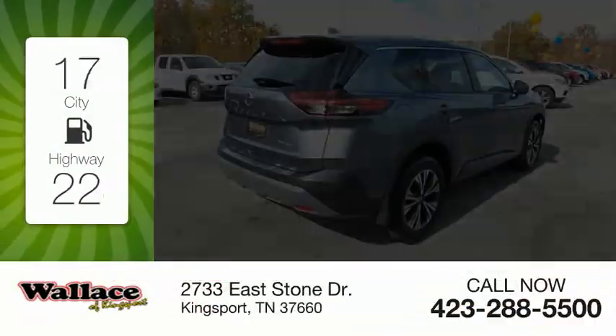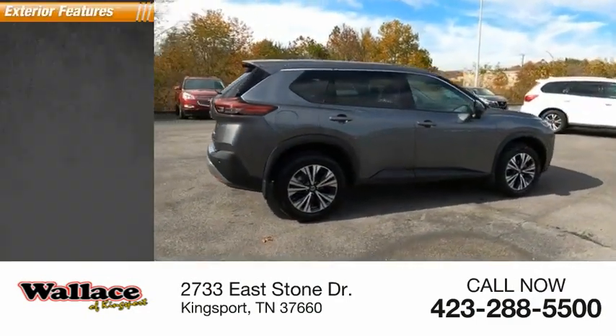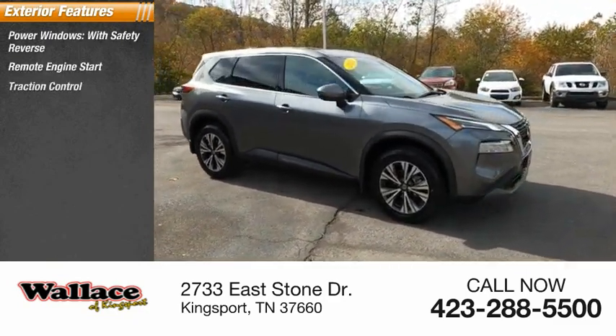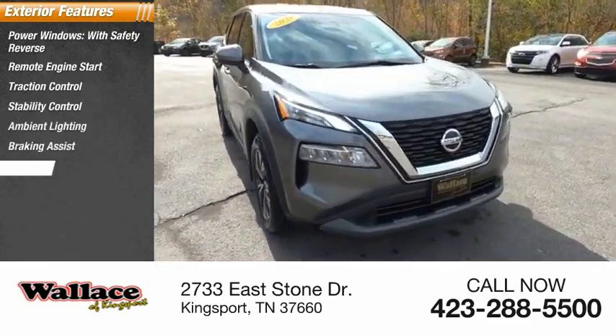Great fuel efficiency saves you money by requiring fewer trips to the gas station. Here are some of this vehicle's great options: power windows with safety reverse, remote engine start, traction control, stability control, ambient lighting, braking assist, and power brakes.